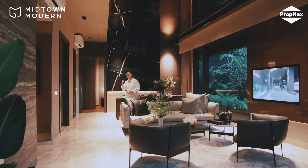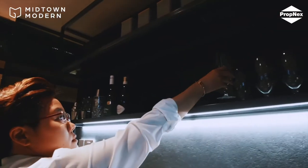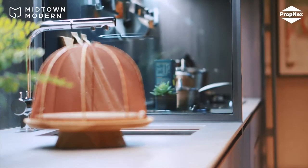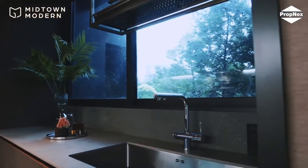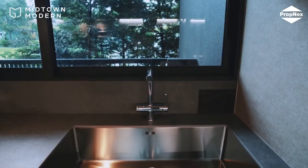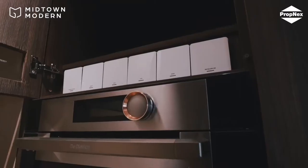Now let's head on to the kitchen. Here we are at the dry and wet kitchen area. At the dry kitchen, we have a wine chiller for the 4-bedroom premium unit. Coming into the wet kitchen, you will see that with the big sliding windows, there is much ventilation and natural lighting provided. Guocoland has also provided a large sink for doing the dishes. For appliances, we use top-of-the-line brand De Dietrich.